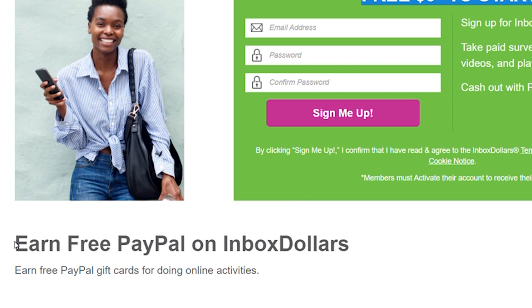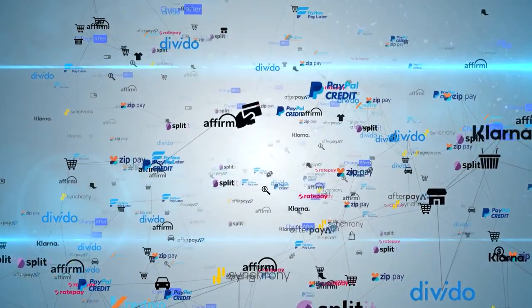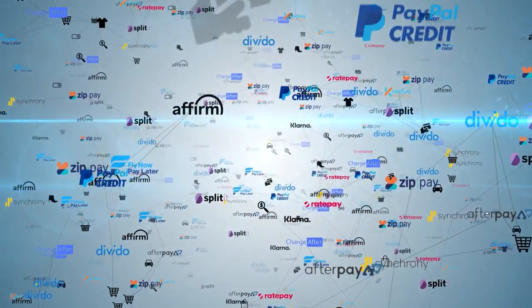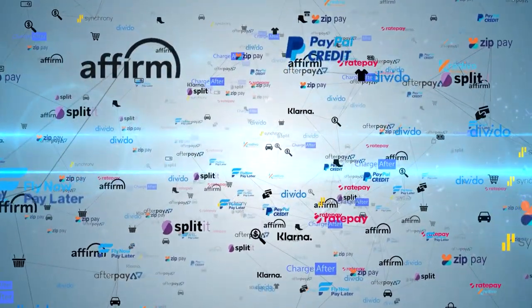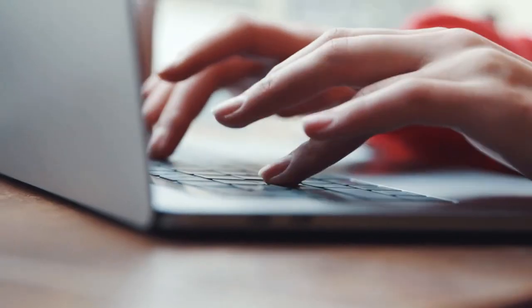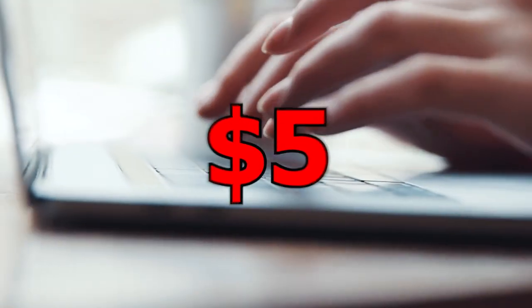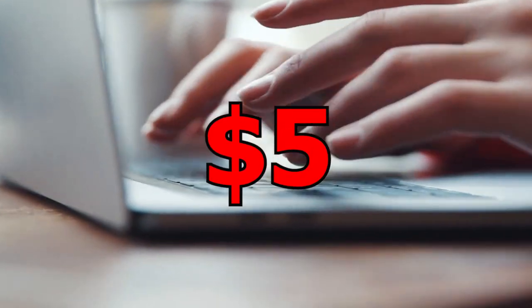You can get paid via PayPal, Visa, check, or a variety of other payment methods. The payout threshold is $10, but you don't have to worry about that because you will earn a $5 bonus when you sign up. So all you have to do is perform a few tasks and earn at least $5 more dollars to pay out.